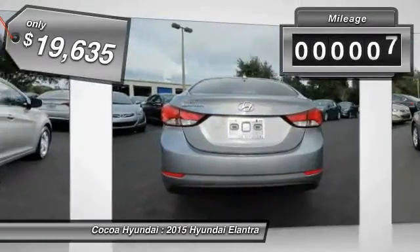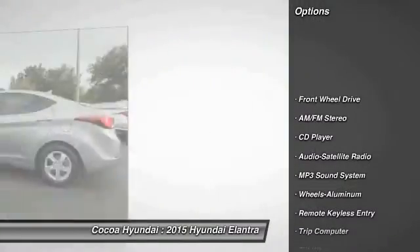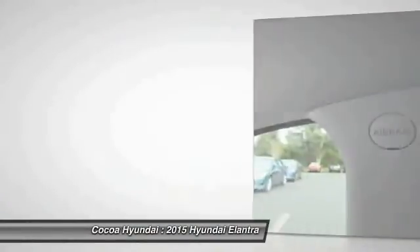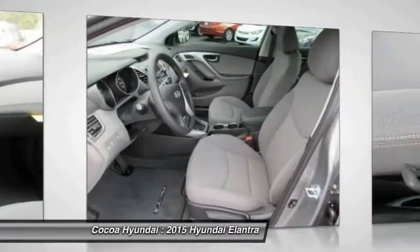This vehicle has less than 100 miles. Here are some of this vehicle's great options: anti-lock braking system, traction control, power steering, air conditioning, front aluminum wheels, cruise control, rear defrost, FWD, AM FM stereo radio, and bucket seats.